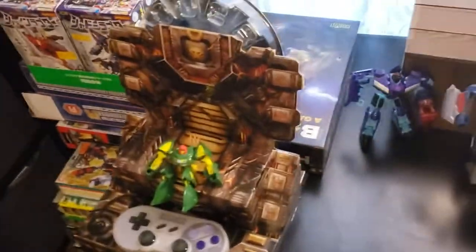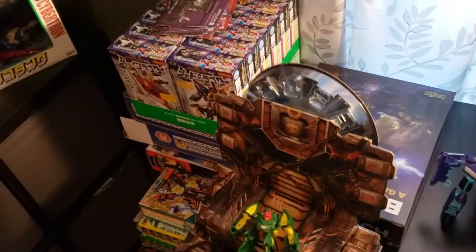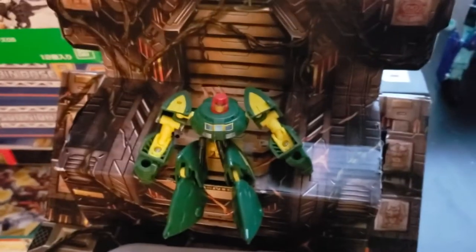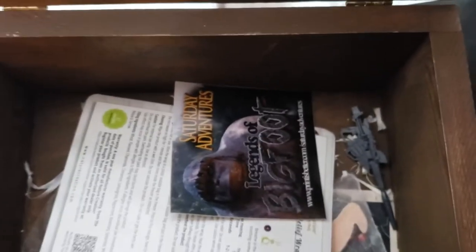Moving over, we got the Throne of the Primes with the true Prime reigning supreme — Cosmos. Yeah, he looks pretty great doesn't he. Soundwave and Dreadwing — yeah that sounds right. Battle Tech box — I'll probably never play. Little Cryptid bin — if you haven't checked them out yet, check out Saturday Adventures, they're pretty cool.